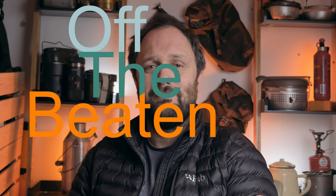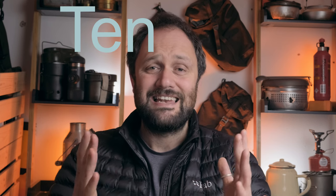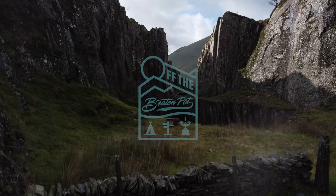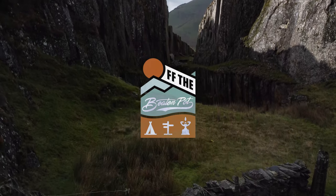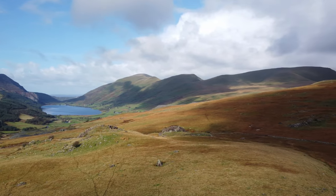Hello, welcome to Off the Beaten Pot, bringing great food back to the great outdoors. In today's video we are looking at 10 eco camping tips — 10 different ways and slightly different changes in our habits that we can make to alleviate our stresses on the environment and on nature, this same nature that we love and adore so much.